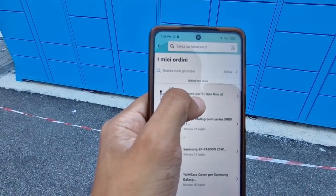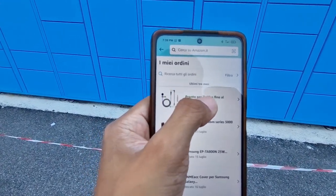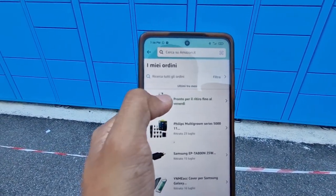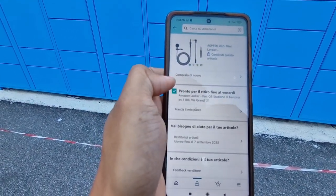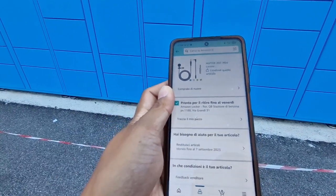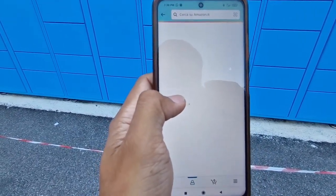It says 'pronto per il ritiro fino al...' which means 'ready to collect' — 'ritiro' is collect. I'm learning Italian! And then 'pronto, traccia il mio pacco' — I think this is for the microphone order.